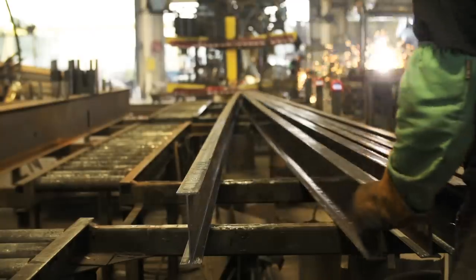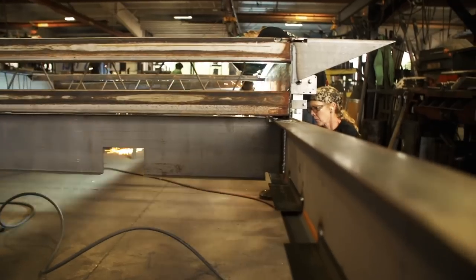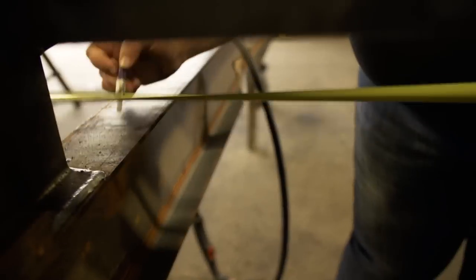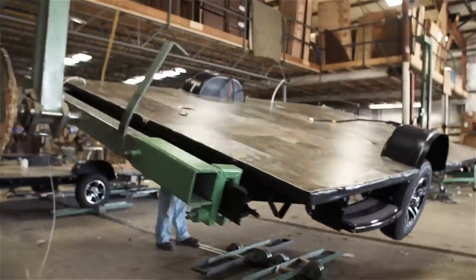We use some of the industry's strongest frames. Unlike other manufacturers who build on stock frames, every Jayco RV has its own custom-sized frame, eliminating stretching that would otherwise compromise the foundation.